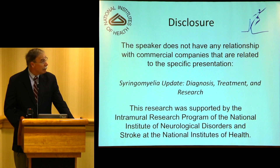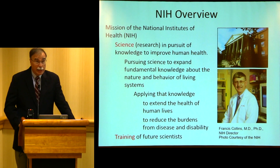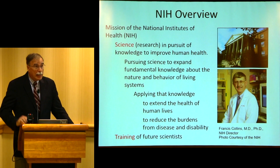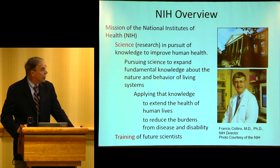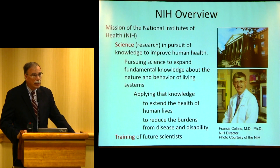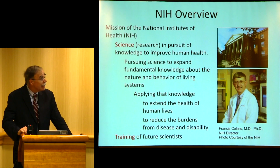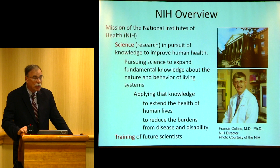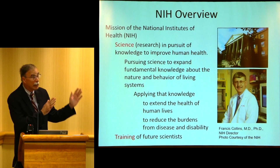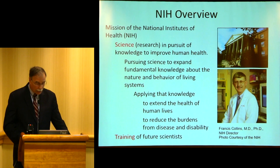I don't have any conflicts. The NIH — for people who don't know much about it — its main foci are science and training. The science is to produce knowledge in the public interest, and we have to train the next generation of scientists too. So grants from the NIH are generally for research or for training.